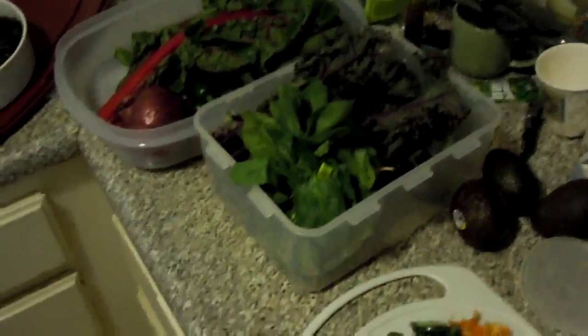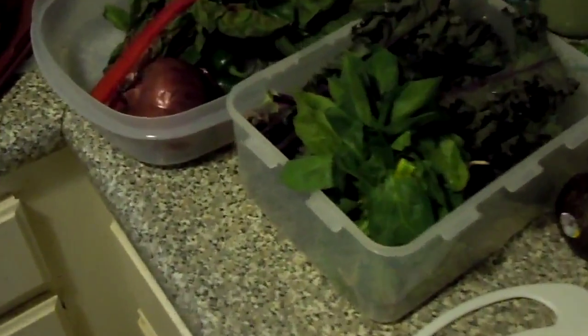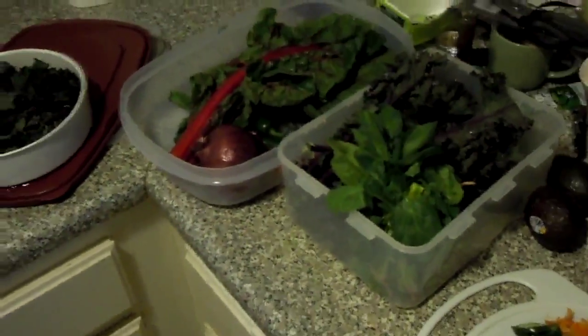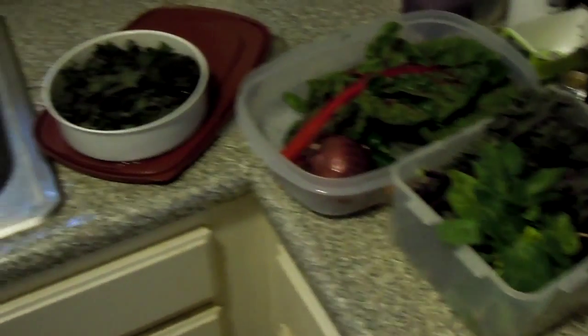I have some Tupperware and this is what I keep all my produce in in the refrigerator. I've got some onions, some peppers, some chard, some spinach and some kale. These things stay really fresh in the Tupperware, and also when it's time to cook I can just pull these out of the refrigerator and it saves me a lot of time.